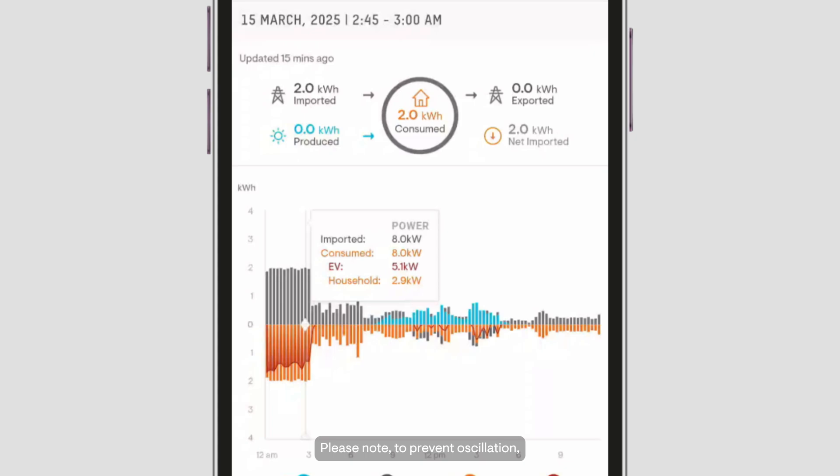Please note: to prevent oscillation, there is an intentional buffer before the EV charger starts charging. When the power difference is more than 200 watts per phase, the IQEV Charger 2 will respond in under 30 seconds. For any larger power changes greater than 1000 watts per phase, the response will be in less than 20 seconds.